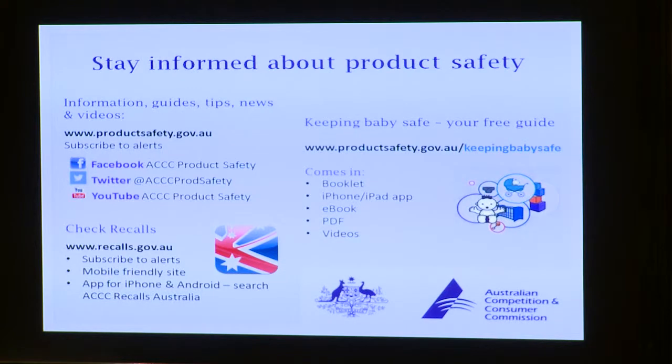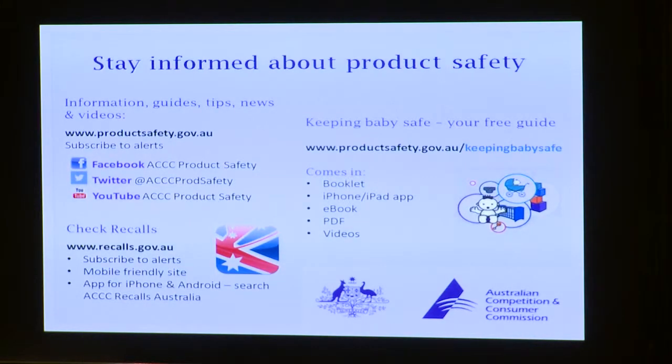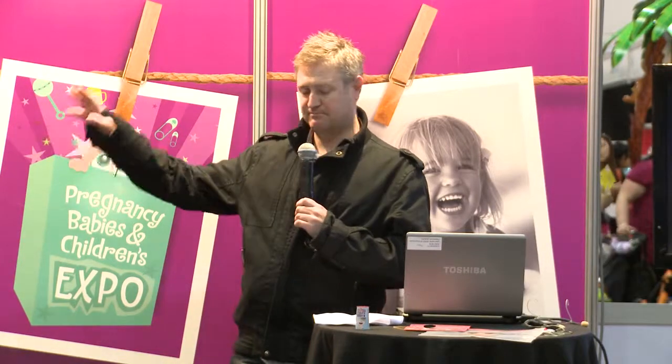There are many ways to find out more about unsafe products and how to check for safety. Other than our two websites at Product Safety Australia and the ACCC website, we have a free range of videos and even a couple of apps you can use. The Keeping Baby Safe Guide contains information on over 30 infant nursery products. We're also on Facebook, Twitter, and YouTube. If you haven't seen our stall, we're just over this way in front of the small play area. That brings us to the end — I'm happy to take any questions. Thank you very much.